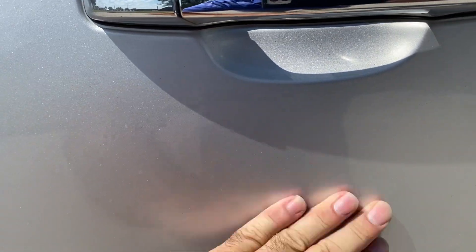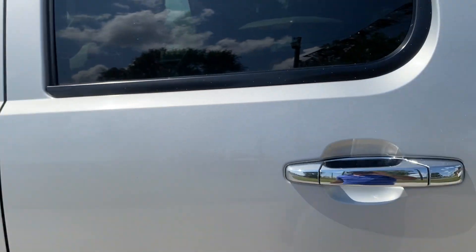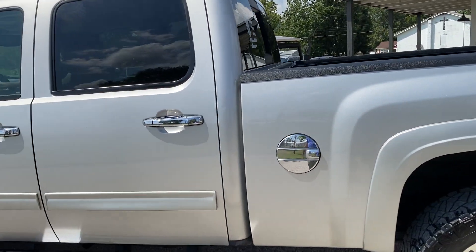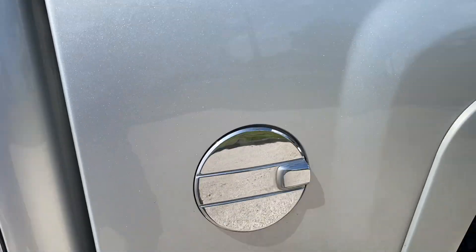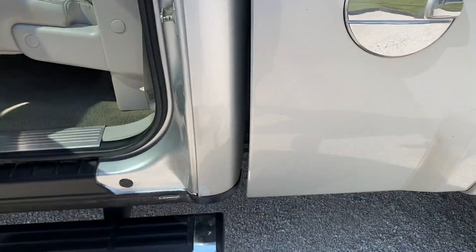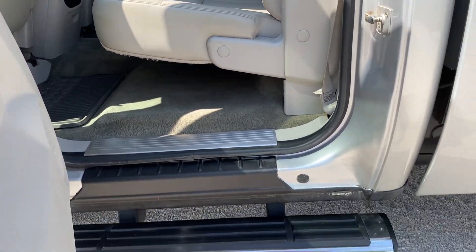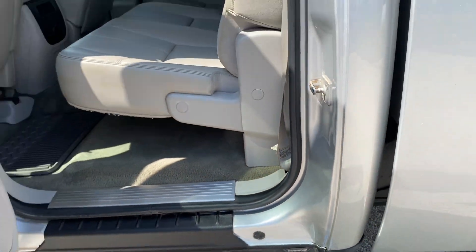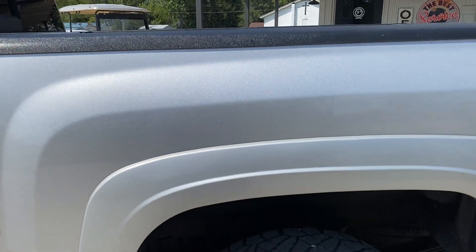There's a little rock chip right here in the passenger rear door. This just got detailed — you're not gonna see it any cleaner, so I'm gonna try to point out everything I can. It looks like somebody's touched up the cab corner and rust has started on it, but nothing bad for this truck and the mileage.